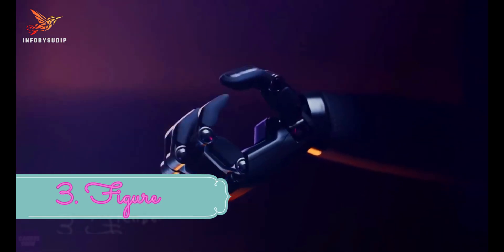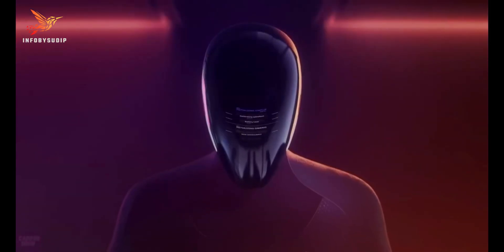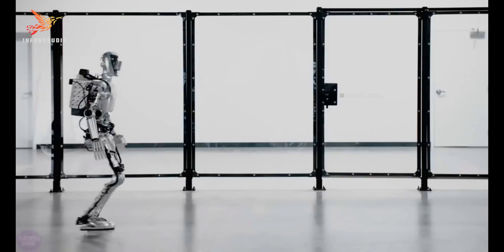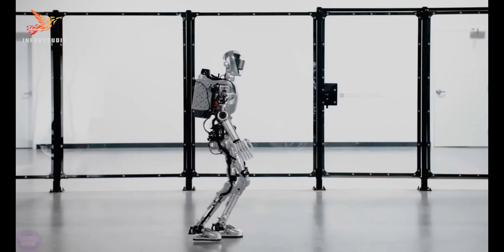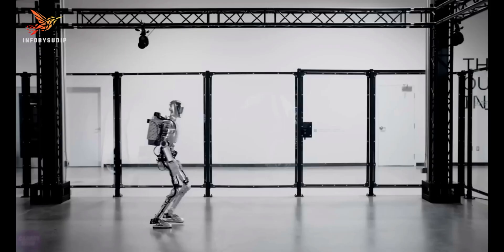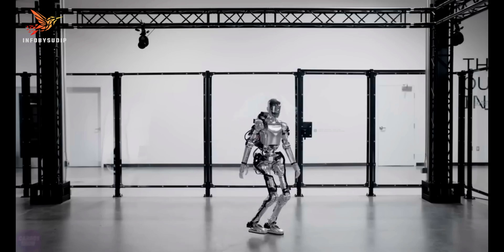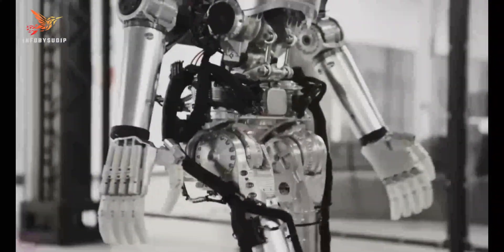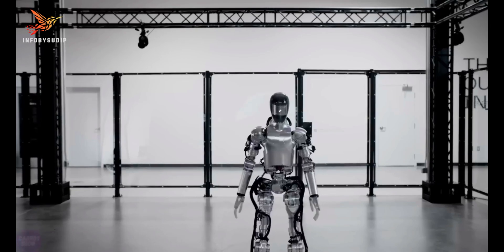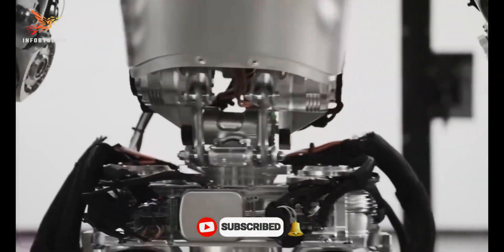Number 3: Figure. Figure is an AI robotics company building the world's first commercially viable autonomous humanoid robot. It was founded in 2020 by a team of experienced roboticists and AI experts, with the goal of creating a robot that can help people in a variety of ways. Figure's robot is designed to be human-like in both form and function. It has a bipedal gait, two arms and hands, and a head with stereo cameras and microphones. It is also equipped with a variety of sensors, including force sensors, gyroscopes, and accelerometers, which allow it to interact with the world around it in a safe and natural way.